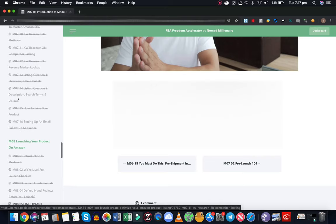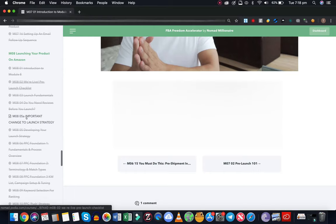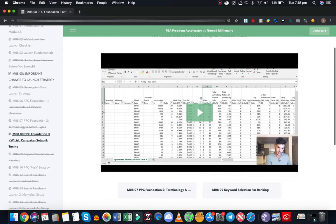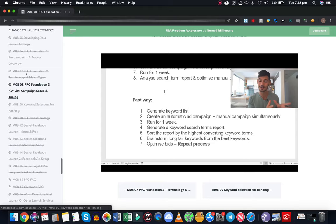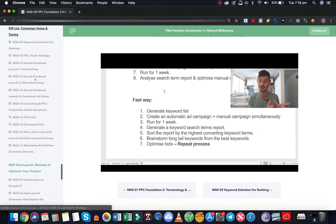Launching your product on Amazon - the product launch module. This stuff is really good; almost everything you can possibly want to know about the theory and the strategy. That PPC stuff is a really valuable one - he goes really deep on that one.